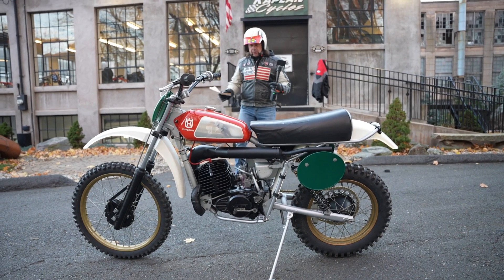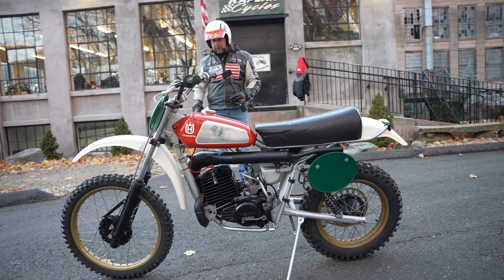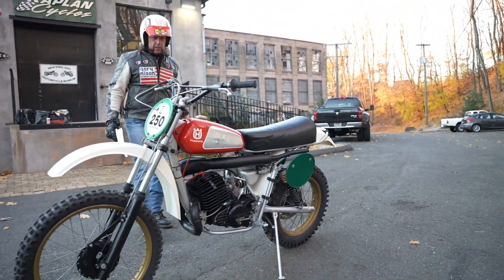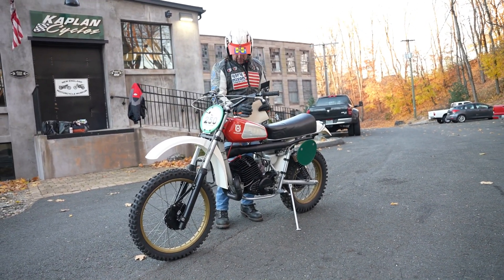Those that follow our channel know that I raced Husqvarna in '84, '85, and '86. I had an XC and a CR500. I absolutely love these twin-shock Huskies. These are made in Sweden — the new ones are made in Austria now. But look at the quality, the fit and finish.